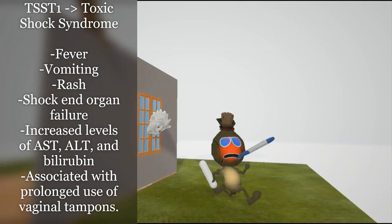End organ failure results in increased levels of AST, ALT, and bilirubin. Toxic shock syndrome is associated with prolonged use of vaginal tampons, and that's why he's holding a tampon.